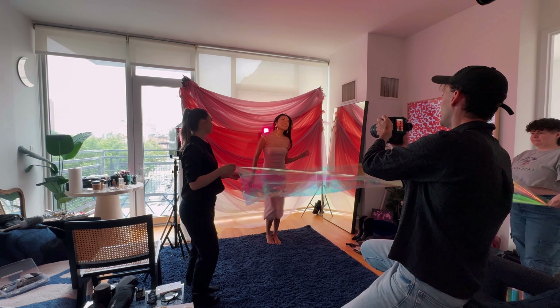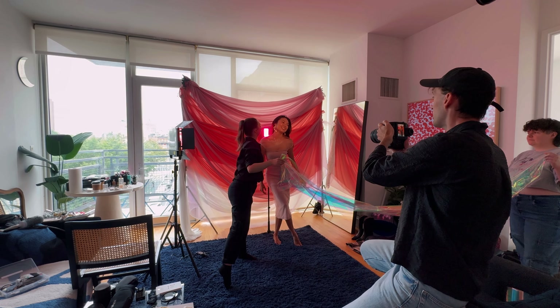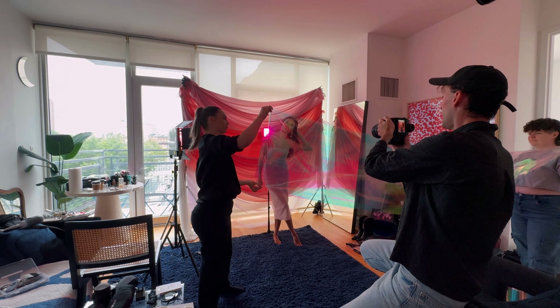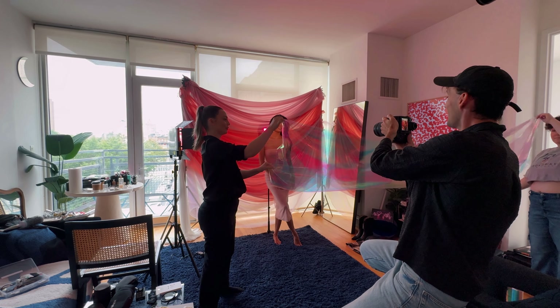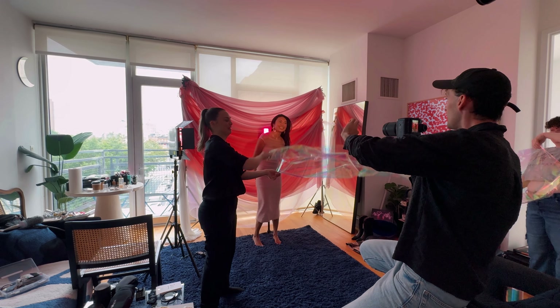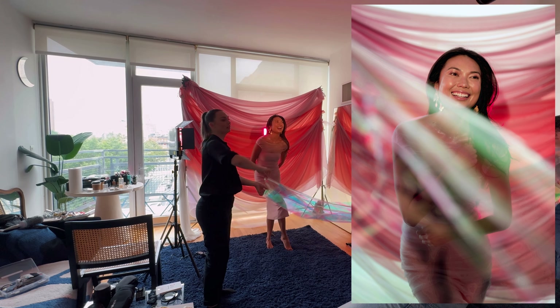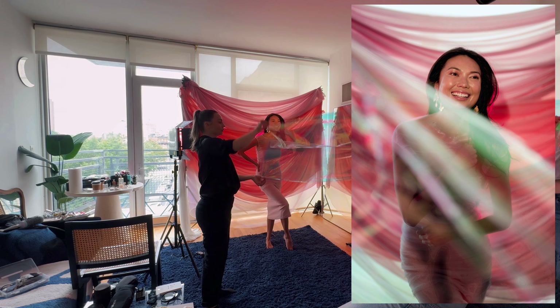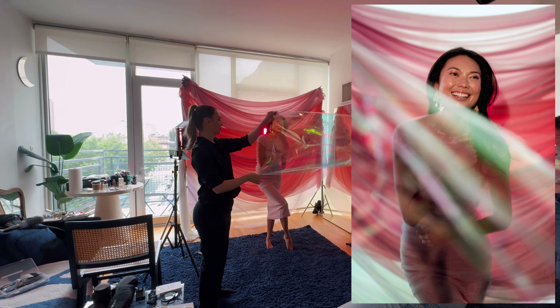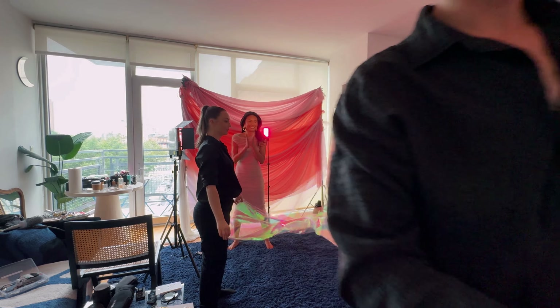I'm like, someone say something funny. I think come a little this way — yeah, great, perfect. Great, cute. Love. Okay, perfect — that's amazing. Yay, thank you guys so much!